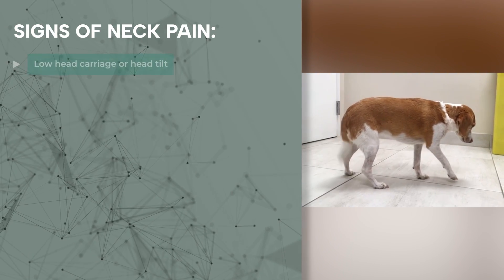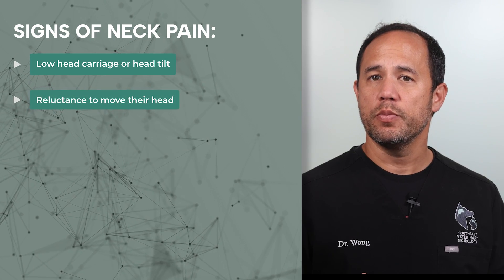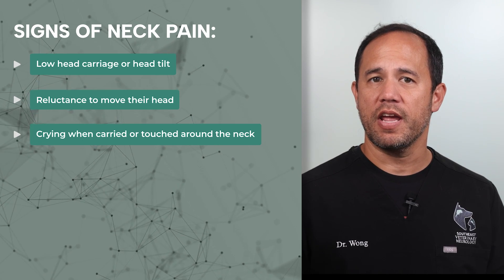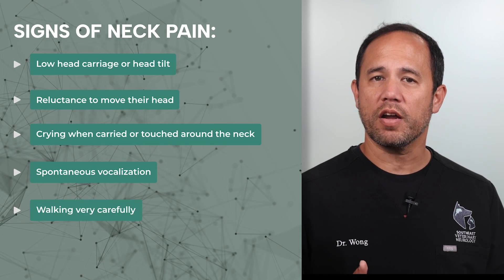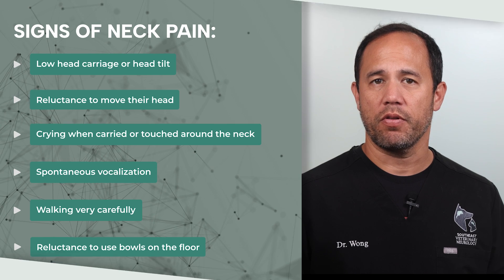If the atlas and axis fall out of alignment, they may press on the spinal cord, causing neck pain or other neurological symptoms. The earliest and most common sign of atlantoaxial luxation is neck pain. You might notice your dog holding the head low or having it tilted to the side, being reluctant to move the head, yelping or crying when picked up or touched around the neck, crying spontaneously, walking very carefully, or being reluctant to eat or drink from bowls on the floor.